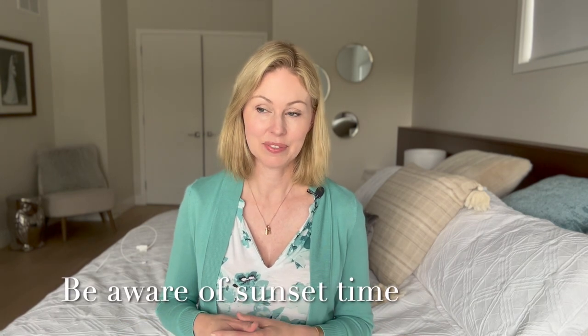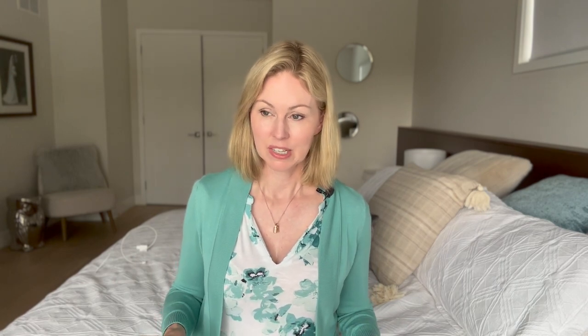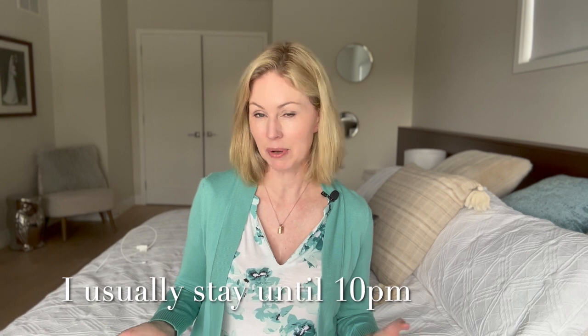I always have a note indicating what time to expect sunset, and if the couple's interested I will approach them about 15 to 20 minutes before the sun is going to set and ask if they'd like to go outside for a few outdoor portraits while the sun is setting. I usually stay with my second photographer until just after the dance floor opens — it's nice to have about 20 minutes of photography coverage of the dance floor, after which it gets a bit repetitive. Usually the dance floor opens around 9 or 9:30, so I find it's nice to stay until about 10 p.m.